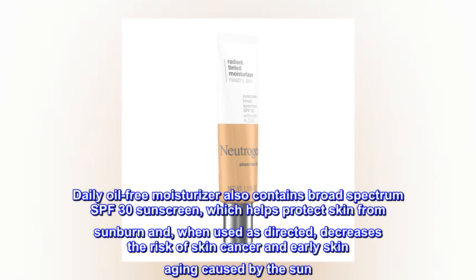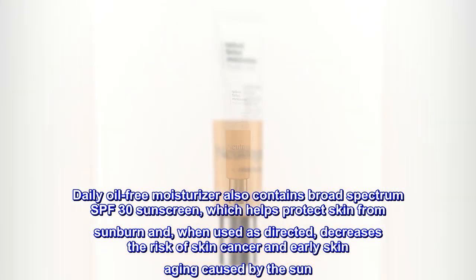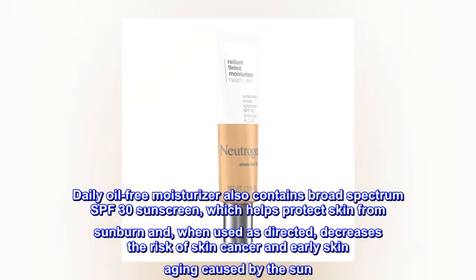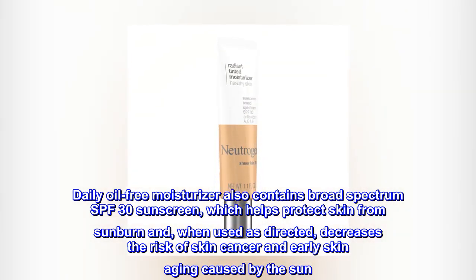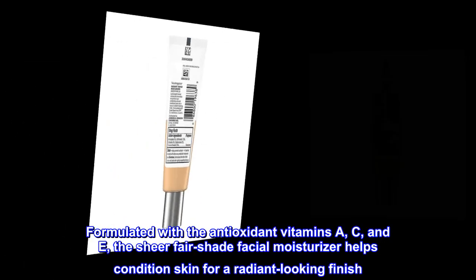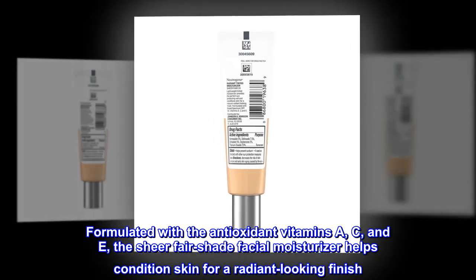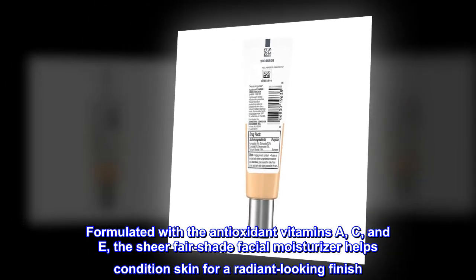Daily Oil-Free Moisturizer also contains Broad Spectrum SPF 30 Sunscreen, which helps protect skin from sunburn and, when used as directed, decreases the risk of skin cancer and early skin aging caused by the sun. Formulated with the antioxidant vitamins A, C, and E, the Sheer Fair Shade Facial Moisturizer helps condition skin for a radiant-looking finish.